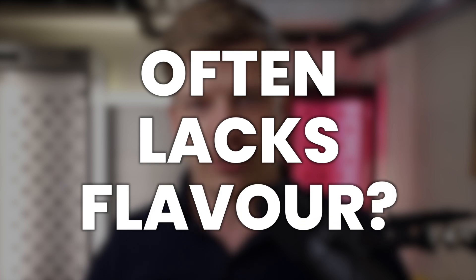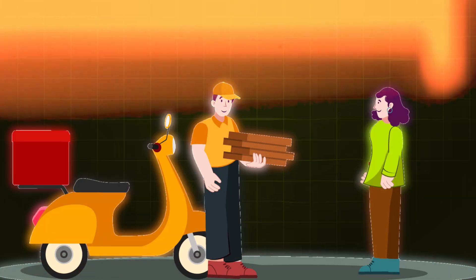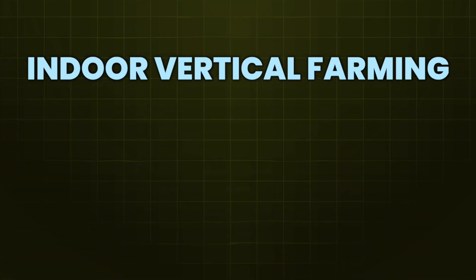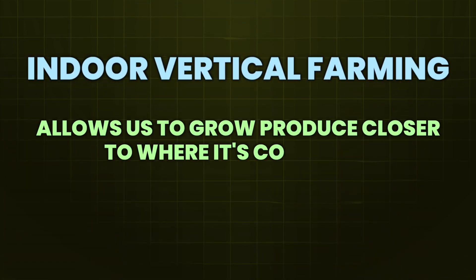Stepping back for a second — have you ever noticed how produce bought from the store often lacks flavor? One of the actual reasons for this is that fresh food, as they call it, is often traveling long distances just to get to your plate. Indoor vertical farming, on the other hand, allows us to grow produce much, much, much closer to where it's actually consumed.